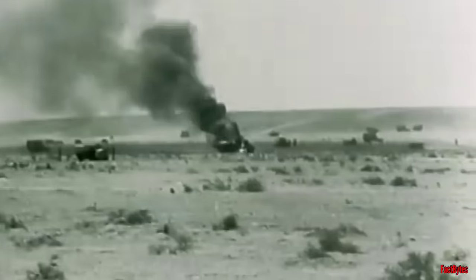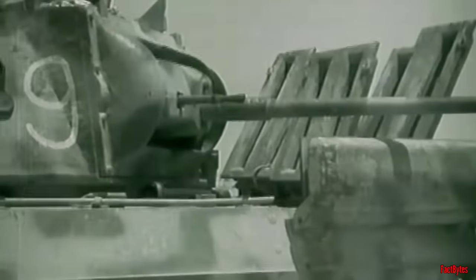However, the reign of the Queen of the Desert, embodied by the Matilda Mark II with its formidable armor, was short-lived, as it succumbed to the larger caliber anti-tank guns employed by the German Africa Corps, particularly the deadly 88mm gun.